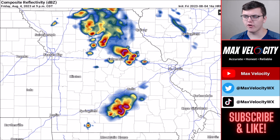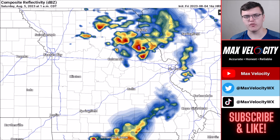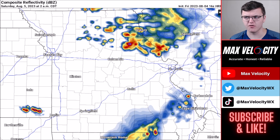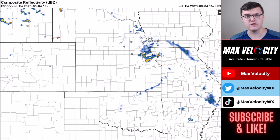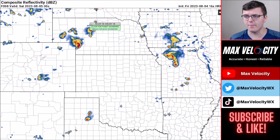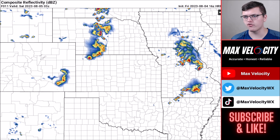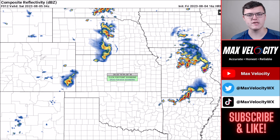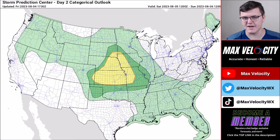These storms will maintain their intensity probably through Columbia, Missouri, then start to weaken as they get closer to St. Louis. By around 10 o'clock, storms will get close to St. Louis — there'll likely be some storm activity, but severe weather potential will be on the lower side, primarily just damaging winds up to about 65 mph. Overnight, there's another chance for isolated flash flooding near the St. Louis area. Back over Nebraska, storms will also fire up, primarily producing damaging winds, moving east around 6 o'clock and weakening by 8 to 10 o'clock tonight.